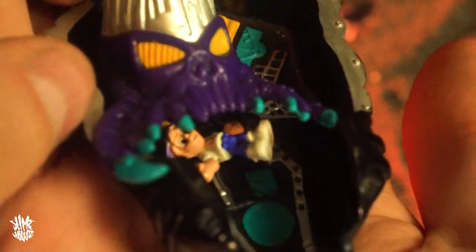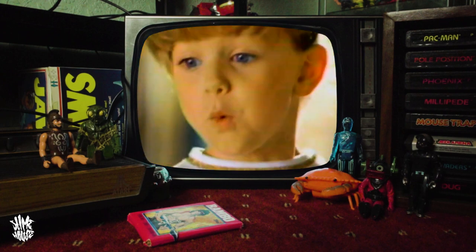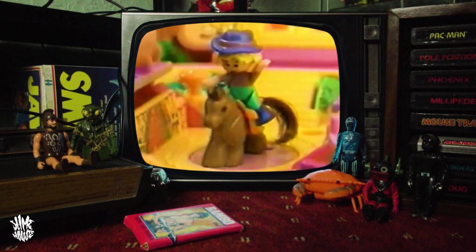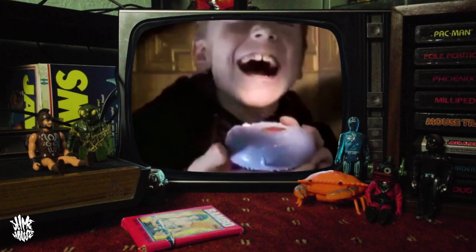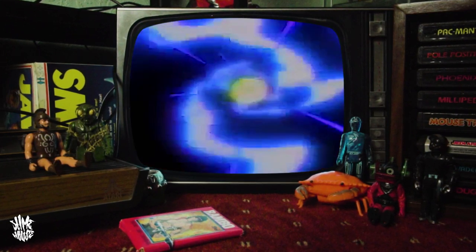Who remembers Polly Pocket? If you had a sister growing up, chances are she had at least one Polly Pocket play set. I heard the guy who came up with the idea created his daughter a homemade dolls house from a small compact mirror. Toy company Bluebird, seeing how genius this was, pretty much instantly went into production making the Polly Pocket line. Then when they saw how much money they were making, they were like, hey, we need a boys version — and that's how we got Mighty Max.